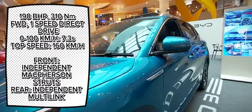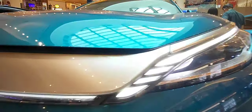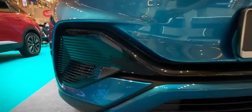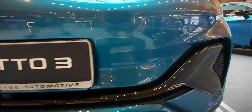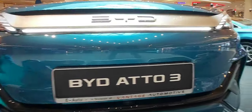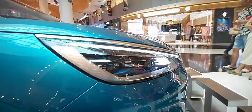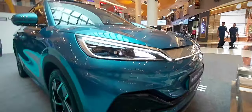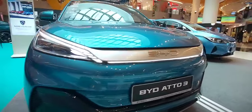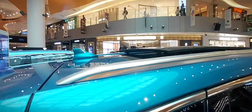Suspension setup consists of independent McPherson struts and multi-link front and rear respectively. Moving to exterior design, up front the Atto 3 features a sleek and aerodynamic design that exudes a sense of elegance and modernity. The front grille, absent of a conventional radiator grille due to its electric powertrain, is replaced by a sleek sculpted panel adorned with the iconic BYD logo at its center. Flanking the grille, slim LED headlights with intricate detailing provide a sharp and focused gaze, incorporating daytime running lights.